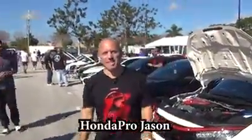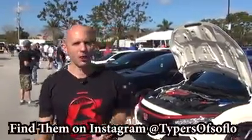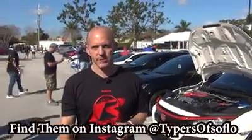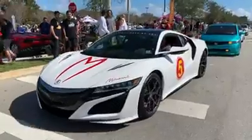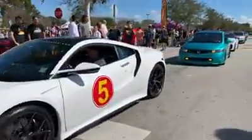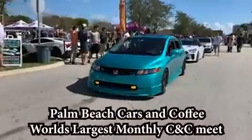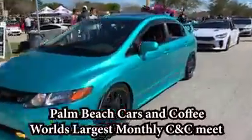What's up everybody? Honda Pro Jason from sunny Florida. I am at Cars and Coffee Palm Beach, here with the Type R's of SoFlo and friends. I'm going to show you all of their Civic Type R's. Now Palm Beach Cars and Coffee is not just Civic Type R's — they have exotics, old school, new school, pretty much every car you've ever heard of in your entire life and some you've never heard of.